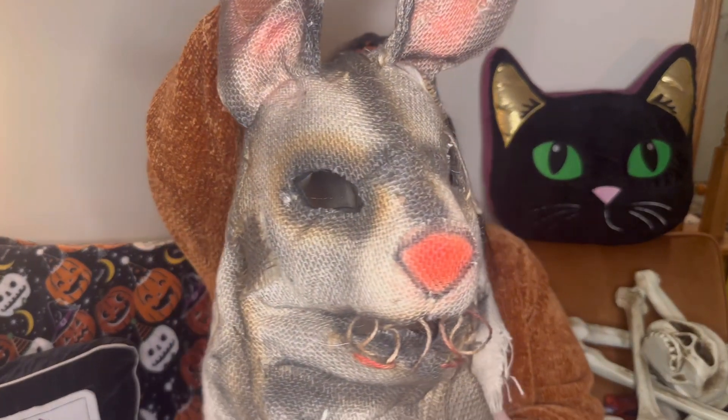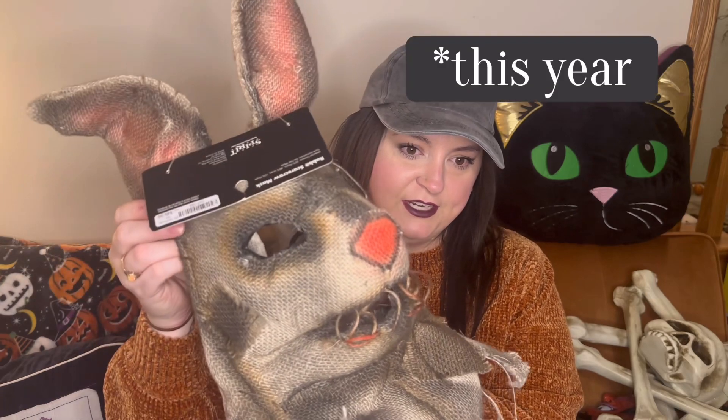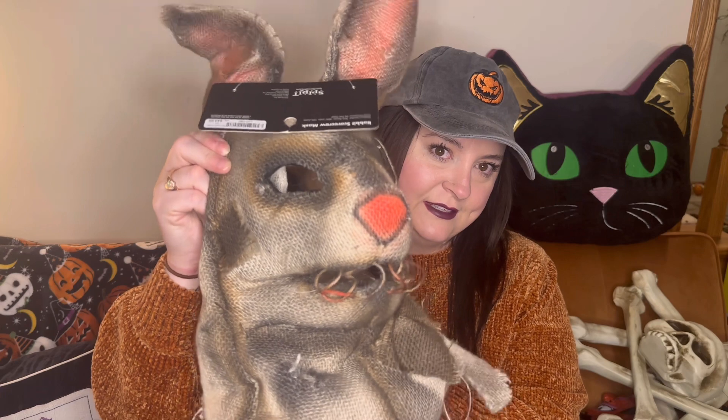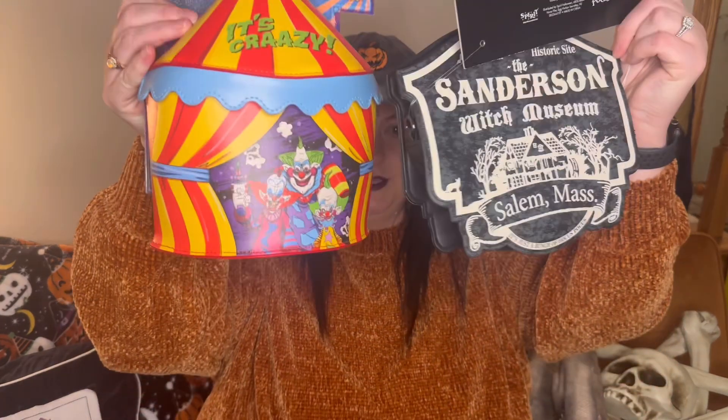They had a whole bunch of different animal masks but I thought the bunny rabbit was really creepy. I think I might be this for Halloween next year — it's kind of a play on words. Let me know in the comments what you think I'm going to be with this mask. There's a good chance this will be my costume for the adult Halloween party. It was $50 originally and I paid $25.